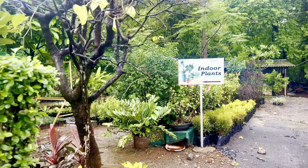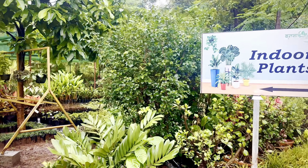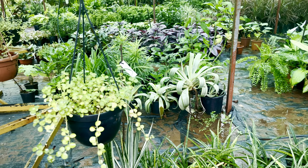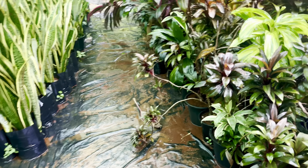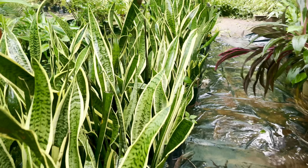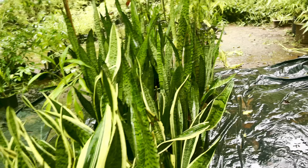As we step into the indoor plant section, prepare to be captivated. Trust me, it's my favorite part of the nursery. The variety of indoor plants here is simply fascinating. They come in various sizes, with or without planters. If you are a plant lover, you should definitely check this out.